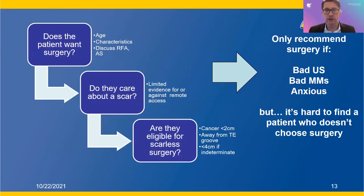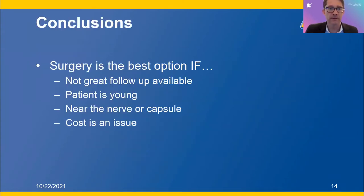In closing before I talk about RFA: when I see a patient who needs surgery, first I ask, do you want surgery? If the answer is no, we talk about active surveillance. The next question is, do you care about having a scar? If no, I don't have to waste either of our time talking about scarless surgery and we move on to traditional surgery. However, if you do care about a scar, let's talk about whether your tumor is eligible for that.